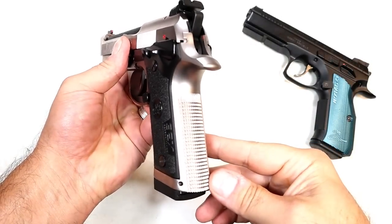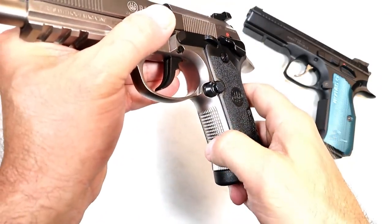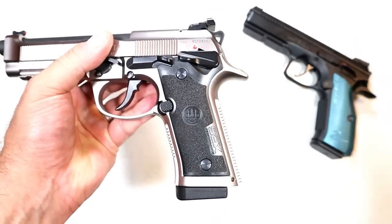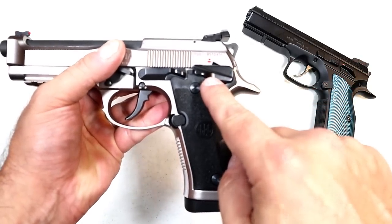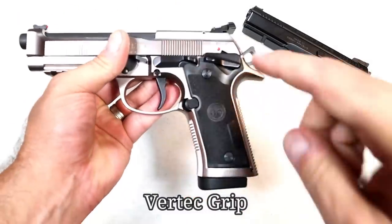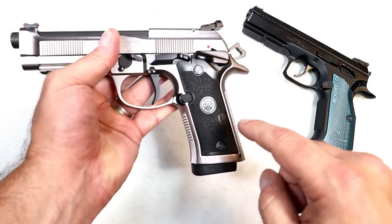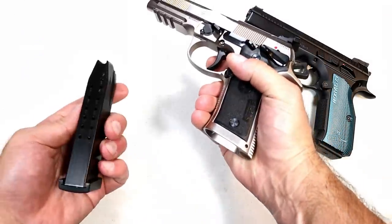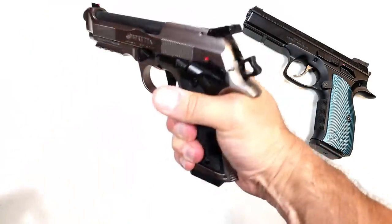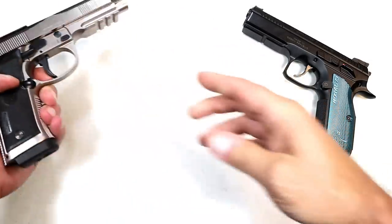Looking at the grip texturing on the 92X Performance, you can see a lot of work went into the machining — the back strap and front strap mimic each other with some vertical serrations. It comes with a polymer grip, and there's the additional grip shown earlier. It has a frame-mounted thumb safety, stepping away from the M9 series' slide-mounted safety. It's a vertical style grip — a little more vertical, a little thinner. The magazine release deploys nicely without having to change your grip angle, with an extended beaver tail. The ergonomics and overall feel with the 92X Performance are great, no complaints at all.